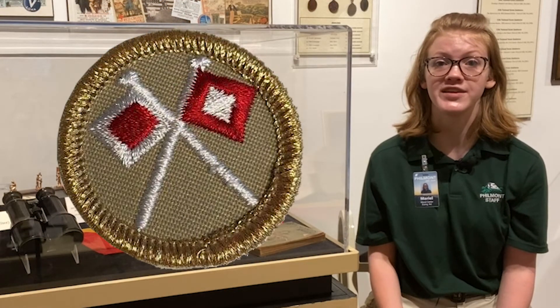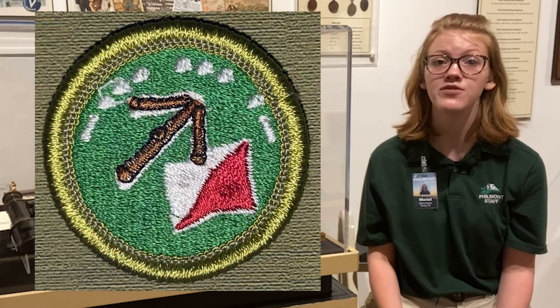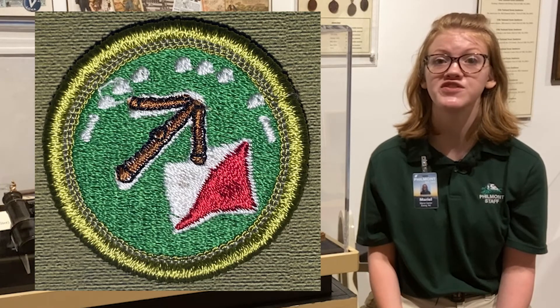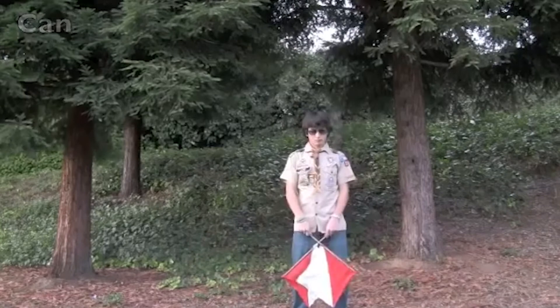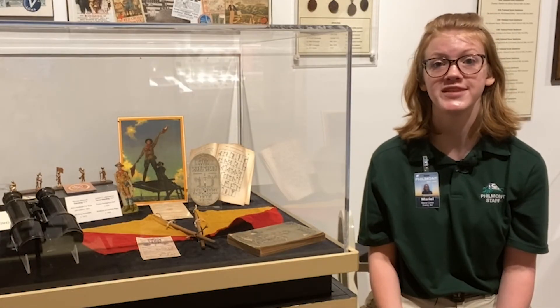After the centennial year ended, the Signaling Merit Badge was once again discontinued. However, the Signs, Signals, and Codes Merit Badge introduced in 2015 still requires knowledge of semaphore and Morse code. These codes enable Scouts to communicate without reliance on modern technology. Scouting continues to evolve, but always remembers its roots.